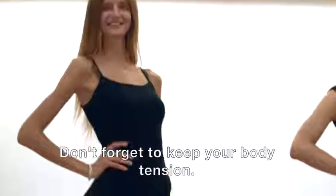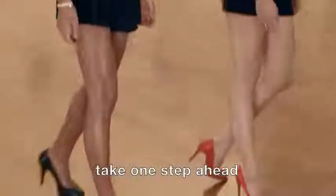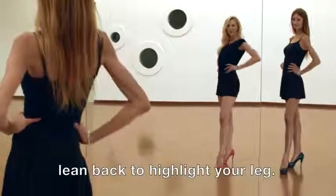Don't forget to keep your body tension. If you're wearing a dress, take one step ahead and lean back to highlight your leg.